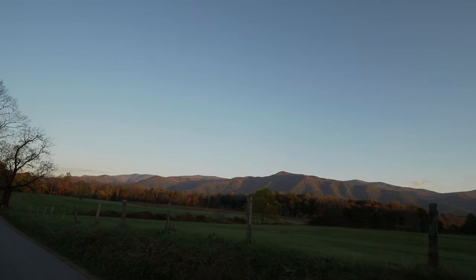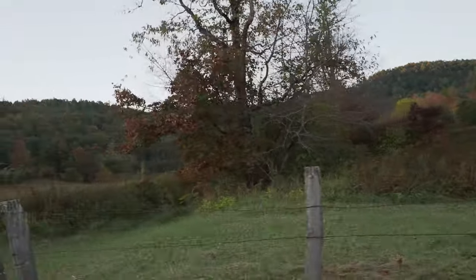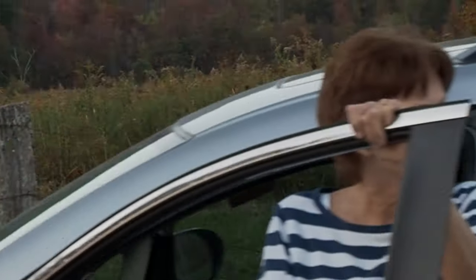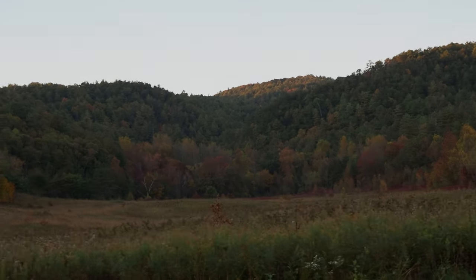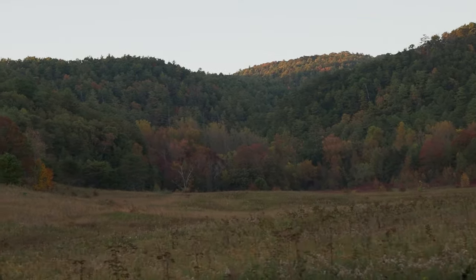Oh yeah, look at that brush there — there's bound to be something in that brush. What do you guys think, you see anything? I don't see anything just yet. Oh, there's a lady. Oh, I see a bird flying way back there — way back there. I don't know what kind of bird it is, like a hawk or something.